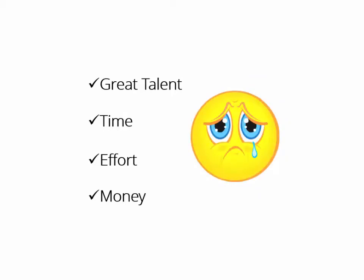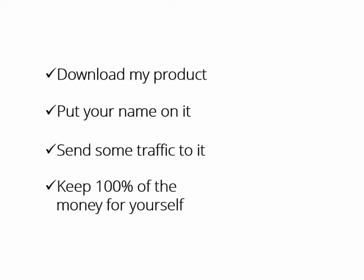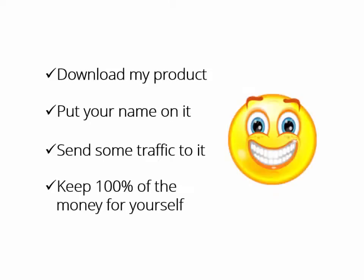What if someone who had the expertise, the time, even the money to do it all for you says, "Hey buddy, download my product, put your name on it, send some traffic to it, and keep 100% of the money for yourself. It's yours, man. Have fun." Wouldn't that be great?